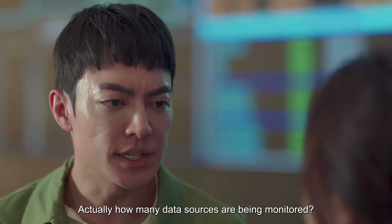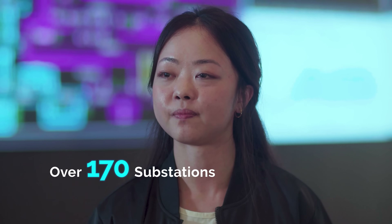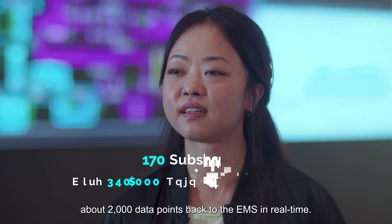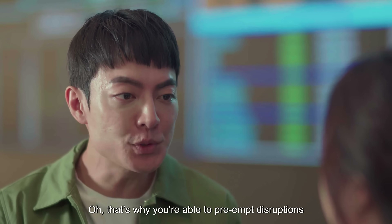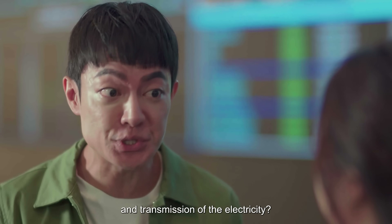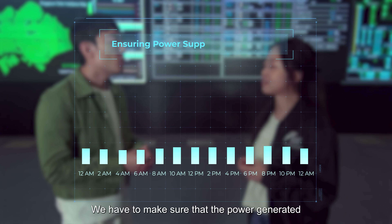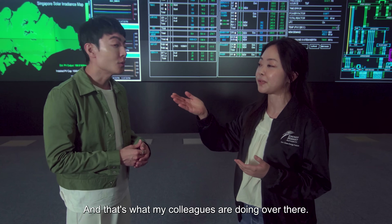We have over 170 substations across Singapore. At any given time, each of them transmits about 2,000 data points back to the EMS in real time. That's why we're able to pre-empt disruptions to both the supply and transmission of electricity. We have to make sure that the power generation is able to meet our demand for electricity, and that's what our colleagues are doing over there.